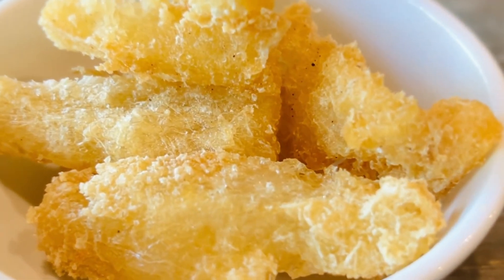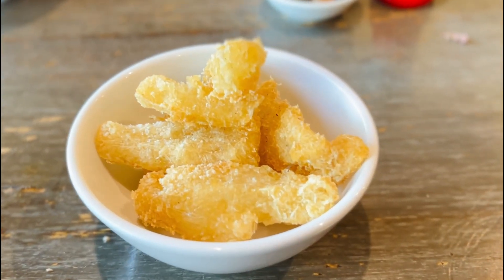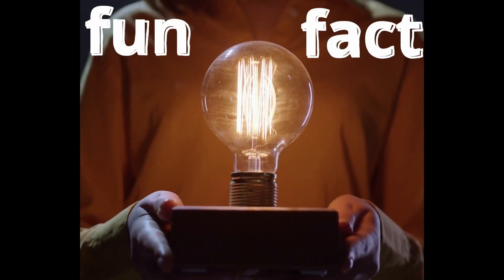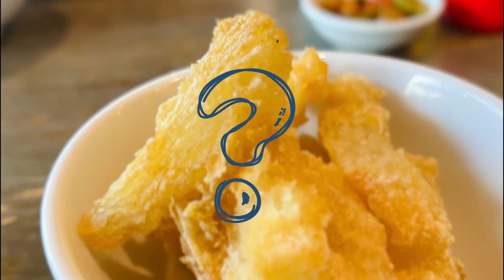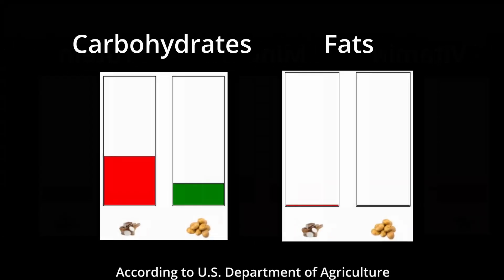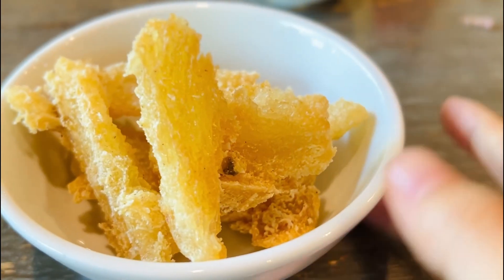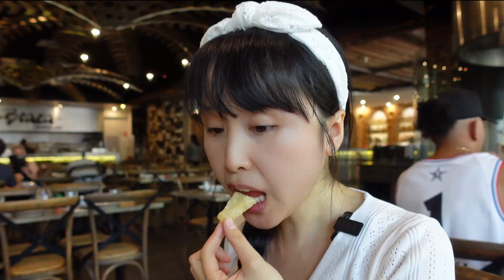Coming in at number two: cassava chips. Crunchy but yielding to pressure, soft on the inside. Compared with potato wedges, the crusty skin is thicker and airy, and the flavor is more complex — earthy, slightly sweet and nutty. Fun fact: potato chips are often labeled junk food, but how do cassava chips compare? Potato has slightly more vitamins, minerals, and protein, but more carbohydrates and fat. However, cassava absorbs less oil during deep frying than potatoes. So which is healthier depends on which measure you take. Overall, cassava chips are not necessarily better than potato chips — everything in moderation is the way to go, including moderation itself.